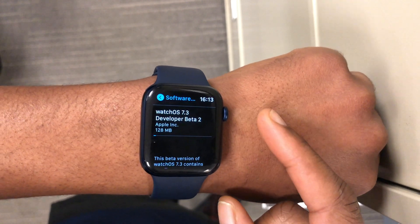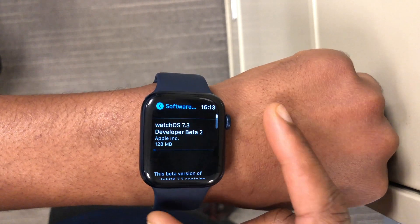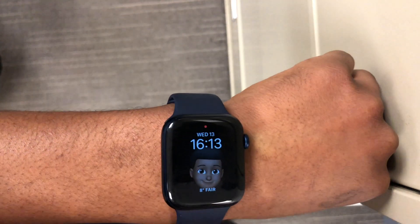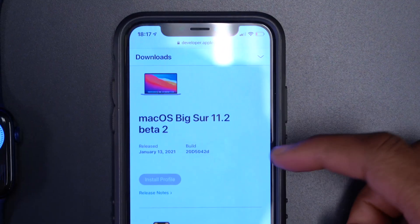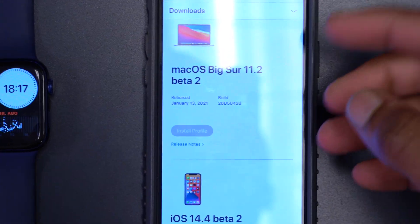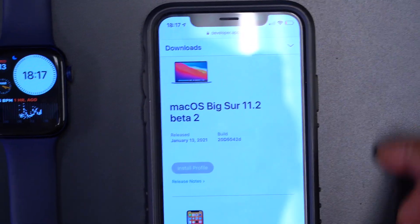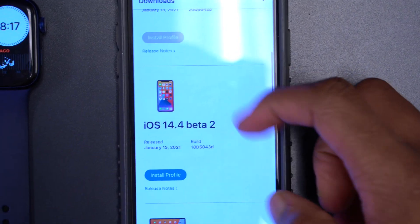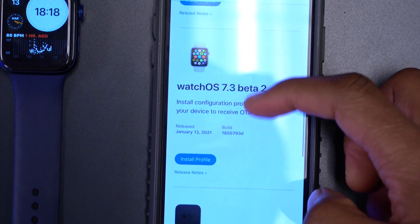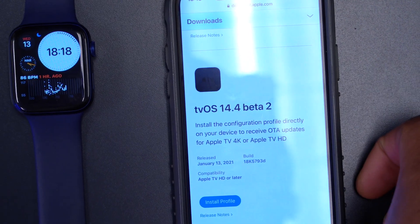On my Apple Watch Series 6, this update came in at around 128 megabytes. It's been a busy day for Apple — they also released macOS Big Sur 11.2 beta 2, iOS 14.4 beta 2, iPadOS 14.4 beta 2, watchOS 7.3 beta 2, and tvOS 14.4 beta 2, all available to developers and public beta testers.